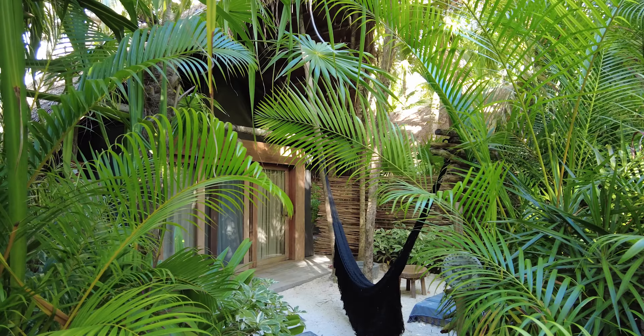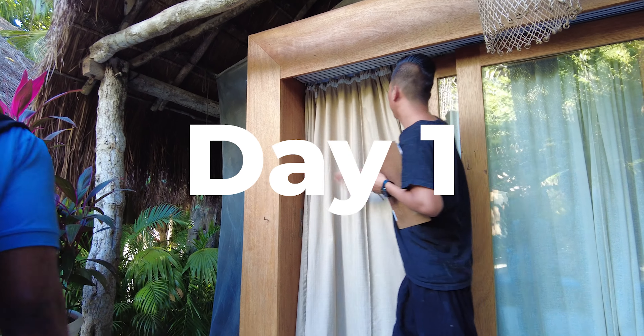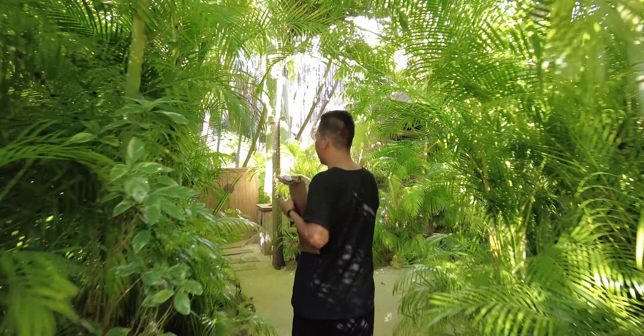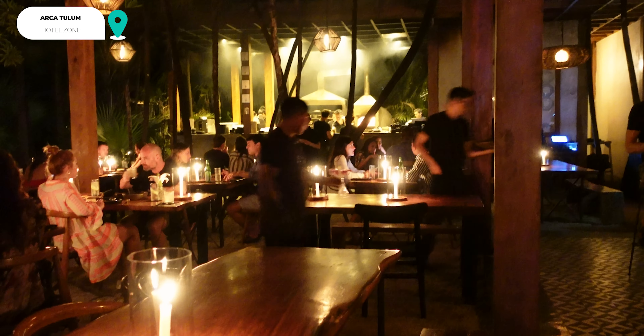Now with all of that out of the way, let's jump into the fun activities. Day one is probably short, as you have to check into your hotel and get situated. So you can start with a nice dinner at Arca. Arca is one of our favorite restaurants in Tulum — the ambiance and food are so enjoyable. Make sure to try the crab tacos.